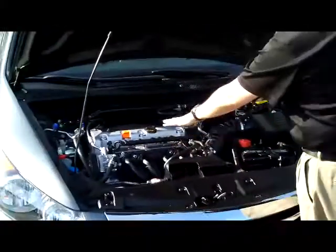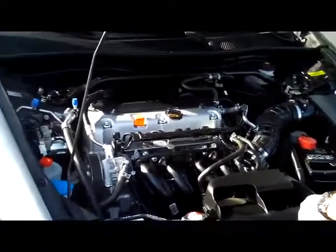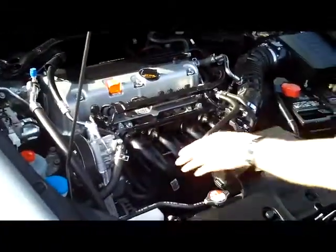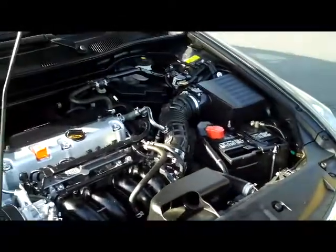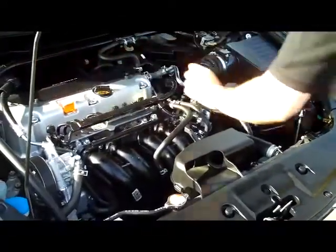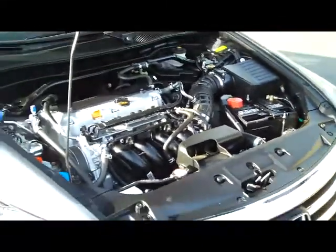Under the hood we have the 2.4 i-VTEC four-cylinder motor. It's front-wheel drive. You have the additional stabilizer bar, 4-channel ABS brakes, clear reservoir for your power steering, windshield washer fluid, engine cooling and power brake. Insulated dipstick for oil check and oil fill, maintenance-free battery, and a conveniently located fuse box. The Accord is a 5-star crash test rated vehicle.